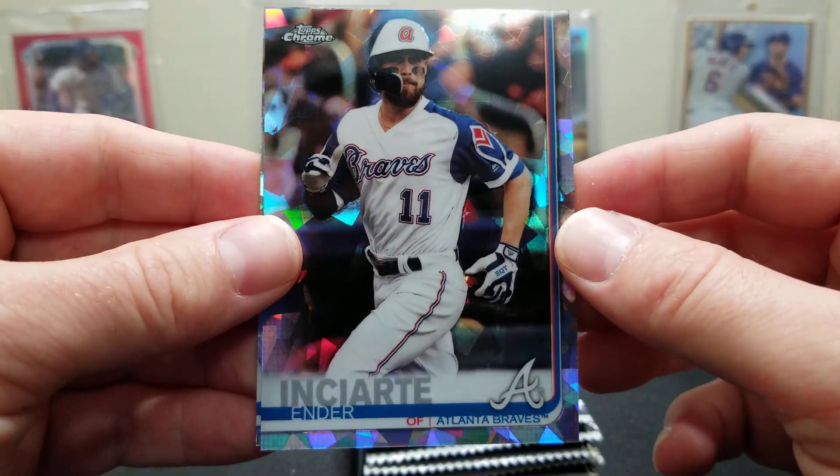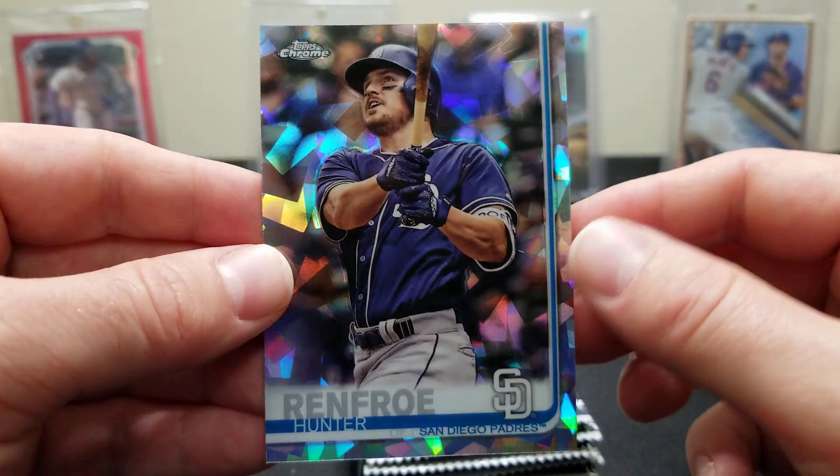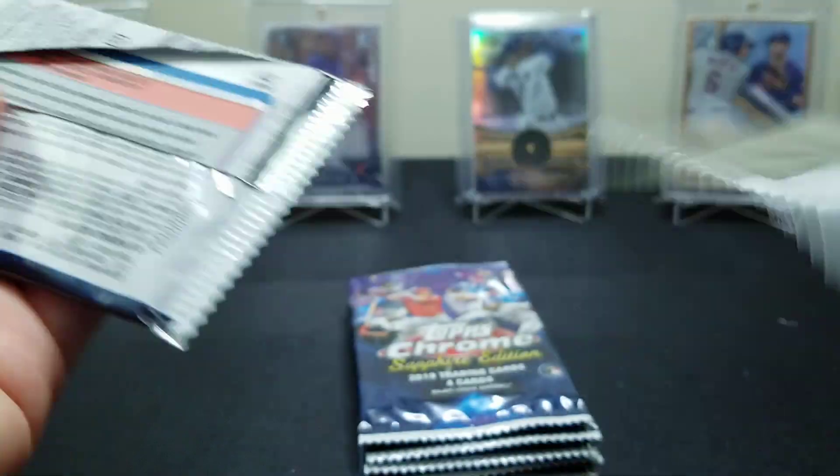Ender — I don't even know how to say that — and a Hunter Renfroe. You get eight packs with four cards a pack. One auto, one on-card auto, rookie on-card.